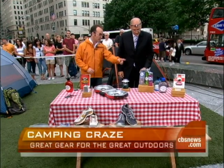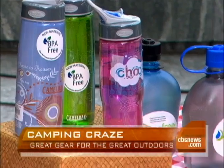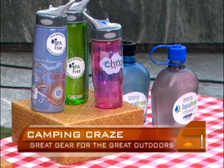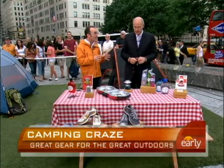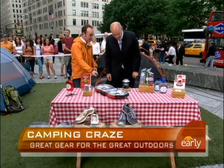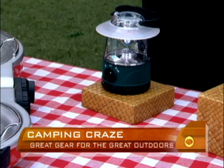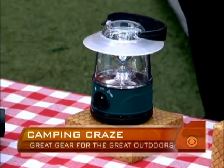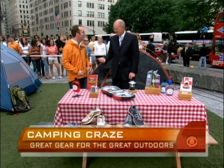These bottles on the far left are from Nalgene, and these are BPA-free — that's really key to know. BPA is an ingredient that was in plastics; they've taken it out because they were finding that some of it was leaching into the water. And this from LL Bean is an LED lantern that you can operate from across the tent with a remote control.